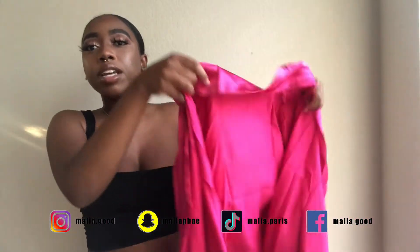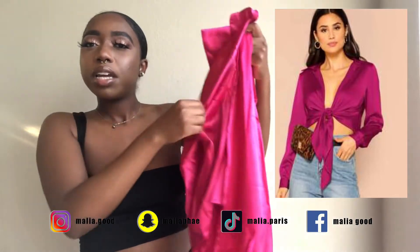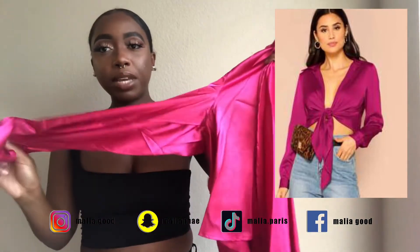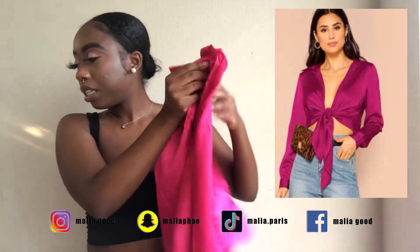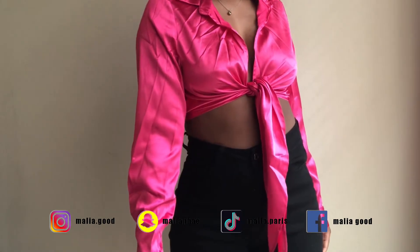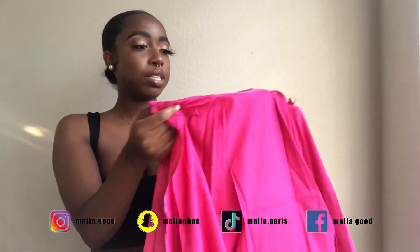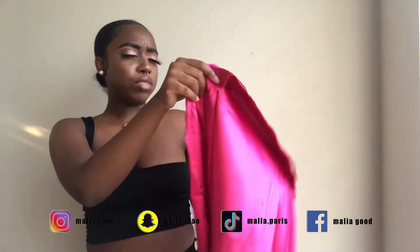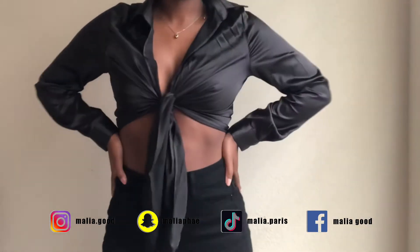The first shirt I got was — fuchsia, maybe? Like a very hot pink tie-up shirt. It ties up in the front. It's really cute and it kind of brings the girls up a little bit — really nice. The material is really cute, like satin or silk. And I also got it in black.